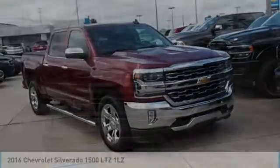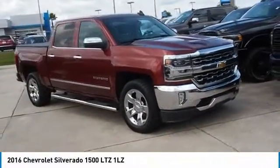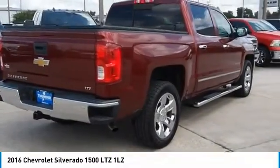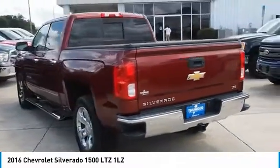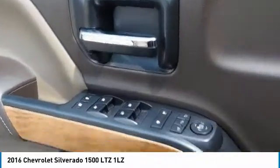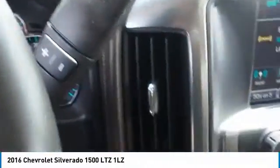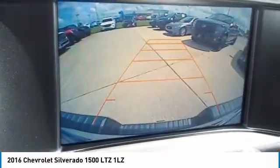Stop by and take a look at the 2016 Silverado 1500. The Chevy Silverado 1500 has the lowest cost of ownership of any full-size pickup. A vehicle like this doesn't come along every day — come in and get it before someone else does.